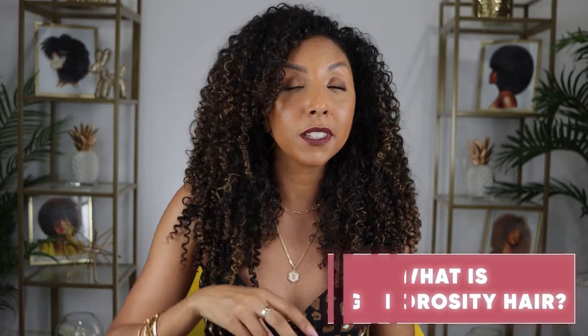Now that we're besties on Instagram, let me tell you all the things you need to know if you have high porosity hair. First of all, what is high porosity hair? I do have two videos all about low and high porosity, so I suggest you go watch those. Low porosity hair means your hair cuticles are closed shut, so it's hard to get moisture in there. With high porosity hair, your cuticles are wide open, which makes moisture get in easily — but because they're open, that moisture also leaves easily. So you have to style and add products a little differently.